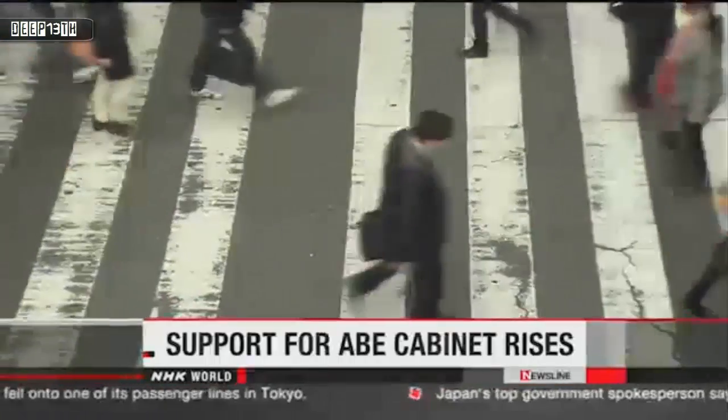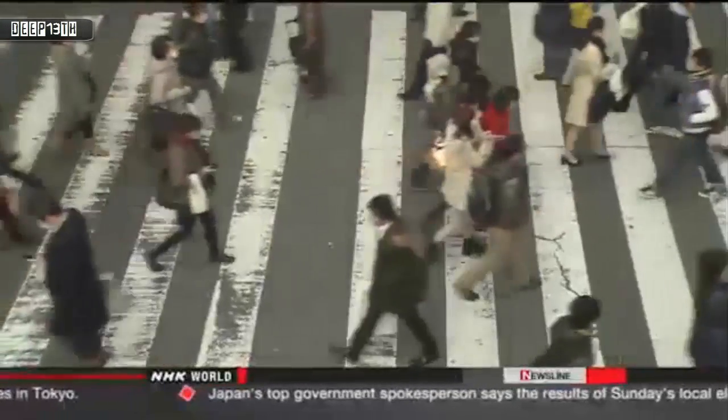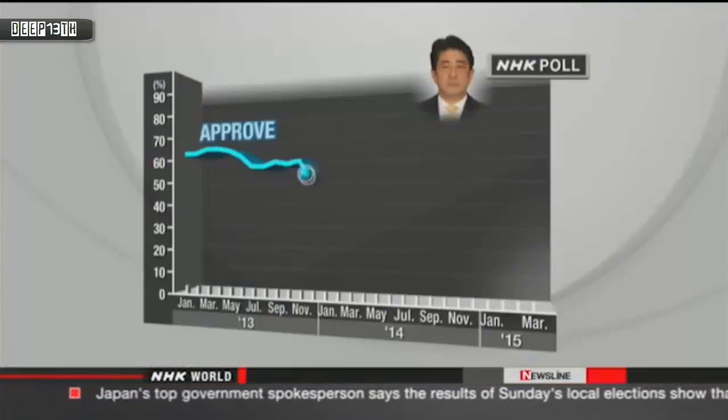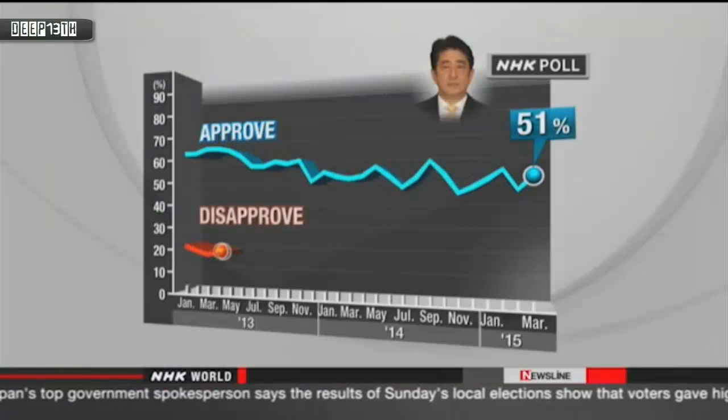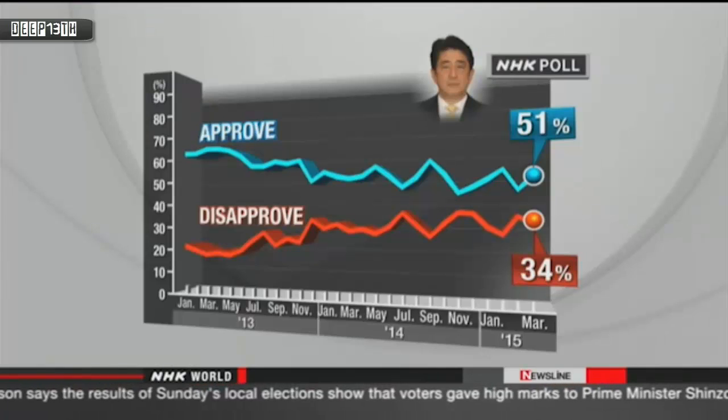People in Japan appear to be feeling more satisfied with the country's leaders. Results of an NHK poll suggest approval ratings for Prime Minister Shinzo Abe's cabinet are on the rise. NHK conducted a telephone survey from Friday to Sunday; more than a thousand people responded. Support for Abe's cabinet is at 51 percent, up five percentage points from a March poll. 34% do not support the cabinet, a drop of three points.